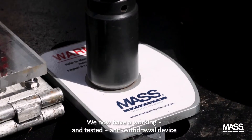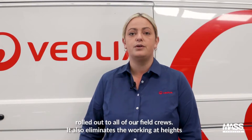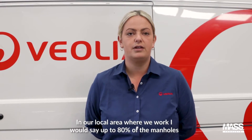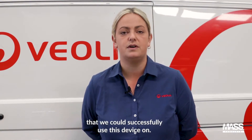We now have a working and tested anti-withdrawal device rolled out to all of our field crews. It also eliminates the working at height and confined space and entry risk. In our local area and where we work, I would say up to 80% of the manholes we could successfully use this device on.